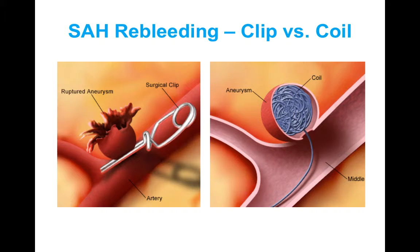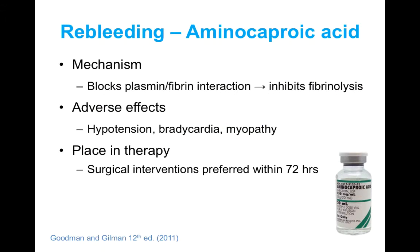As far as drug therapy goes, aminocaproic acid has been used for treating re-bleeding. This works by inhibiting fibrinolysis by blocking the interaction between plasmin and fibrin. Aminocaproic acid can be limited by hypotension that is usually rate-related during the infusion; it can also cause bradycardia and myopathy. It is really just second line if surgical interventions are not available or ineffective, because it has not been shown to be very effective and has been linked to a risk of thrombosis in subarachnoid patients.